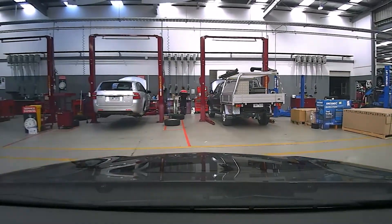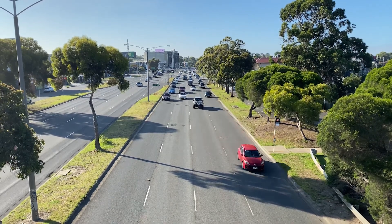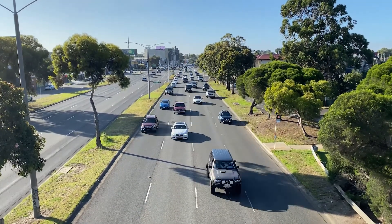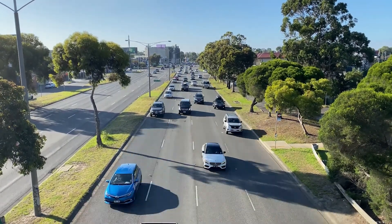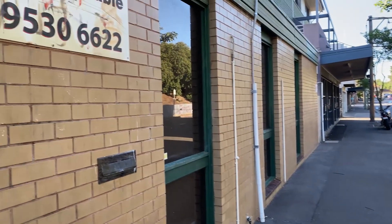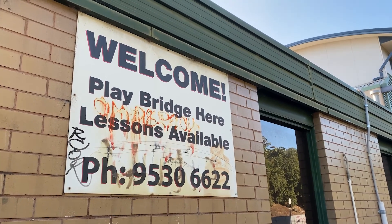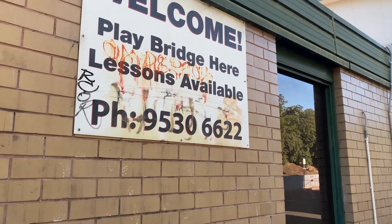Whilst the car is getting serviced we're going to go for that lovely walk. To get there I had to cross the Nepean Highway — you can see there's a lot of traffic for a Saturday morning. Then I stumbled across this funny looking little building; it was for bridge, so you can learn bridge lessons — a very old card game.